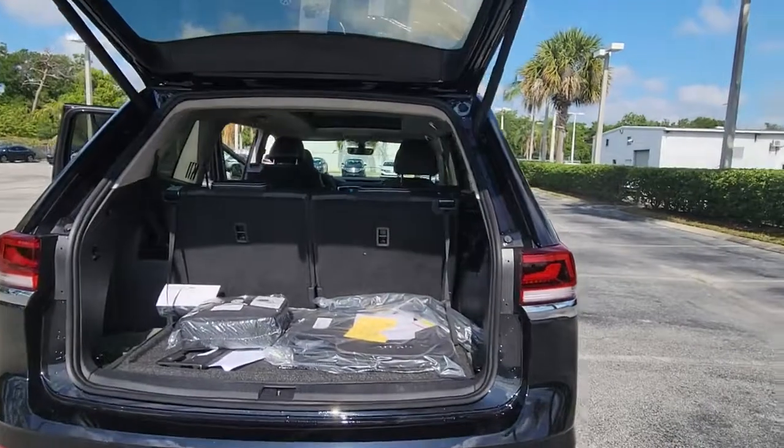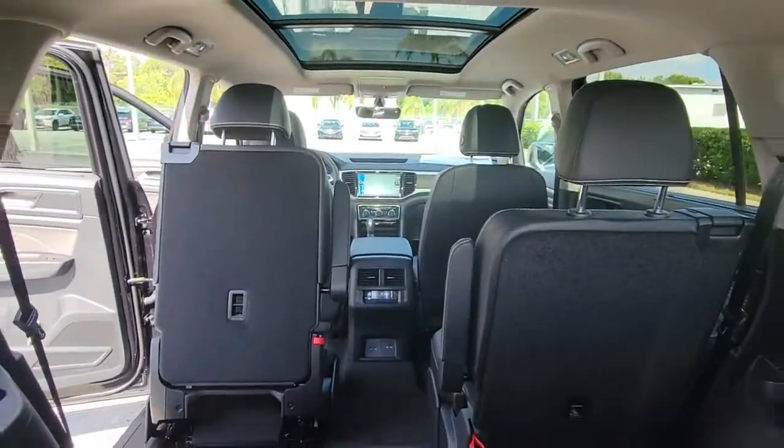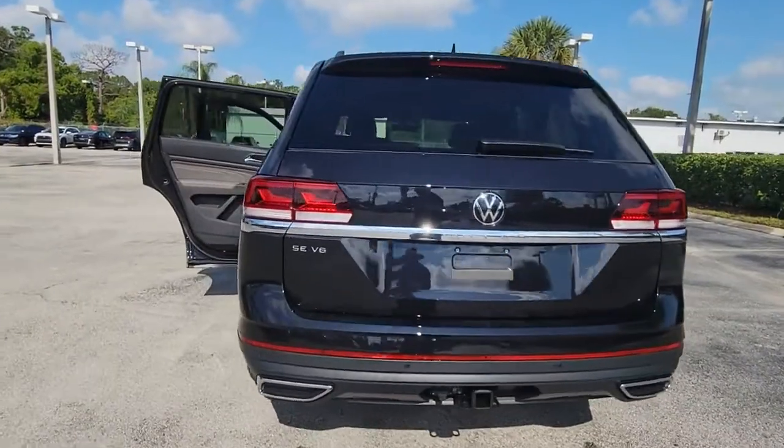this hard-working crossover rises to the challenge with ease. Feel prepared for whatever the road has in store in this capable Atlas. Treat yourself to a test drive today. Our staff will toss you the keys and give you an outstanding customer experience.